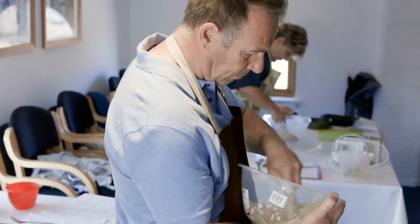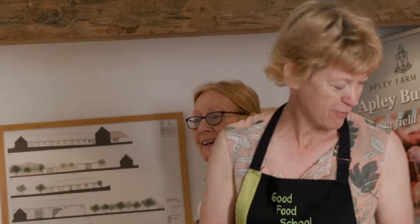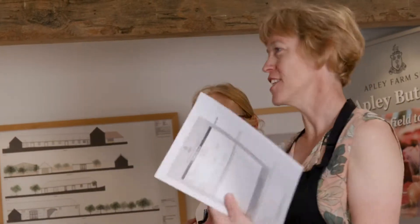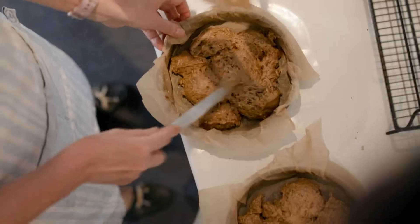Welcome to Apley Bakery Course. I'm Lynn Andre and this is Victoria Ramps. I decided to make a date and caramel cake because it shows a different type of cake — it's not your normal Victoria sponge.